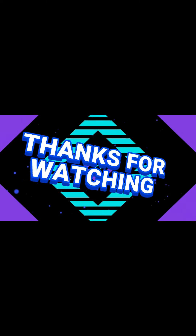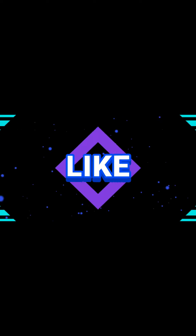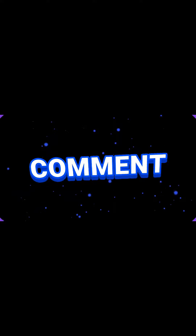Go ahead, do it now. Let's get started right away — that's the best time to start your affiliate marketing journey. Make sure you subscribe to our channel, like, share, and comment as well. Thank you.